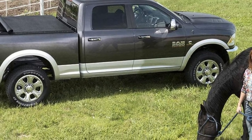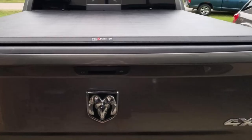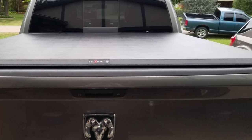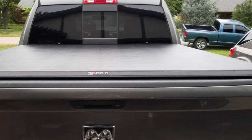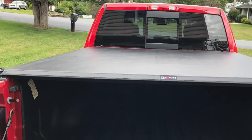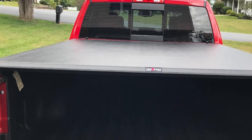Another great selling point of this tough tonneau cover is that it is backed by a 5-year warranty for added protection and peace of mind. One thing to note is that on initial installation, the cover is quite tight and tough to make fit properly. It does relax after a few days and become more manageable, though.